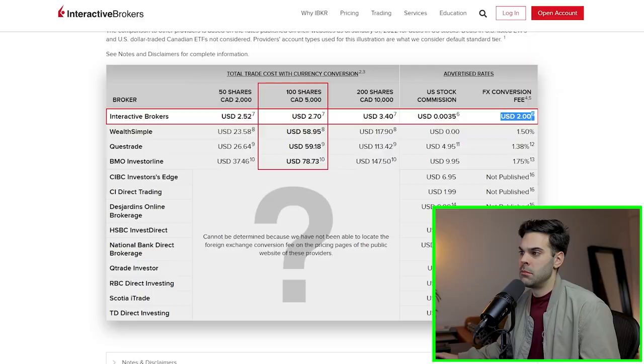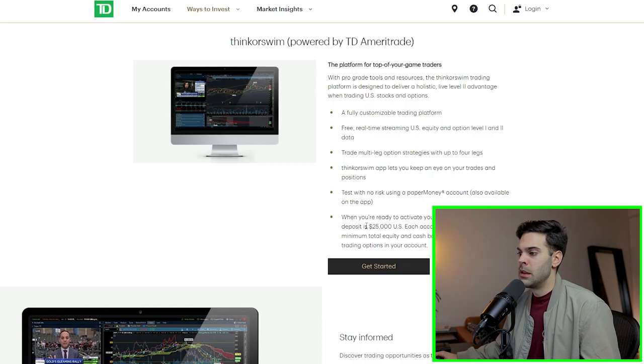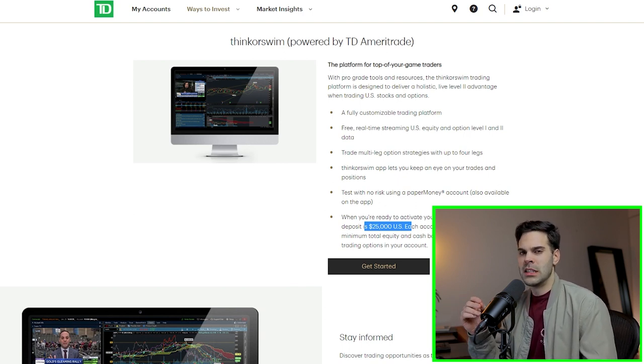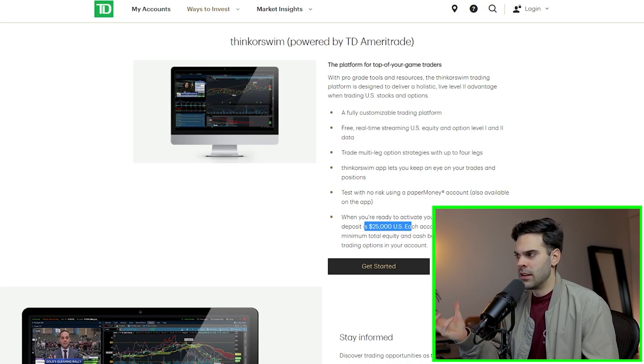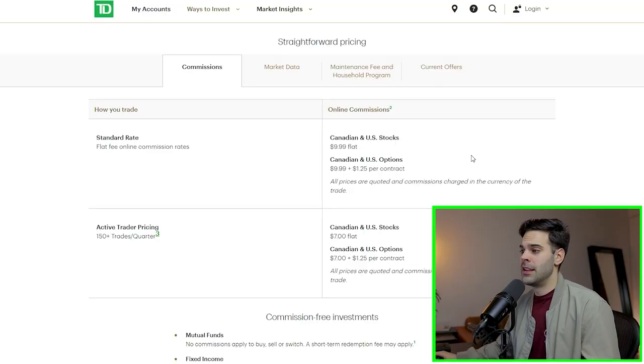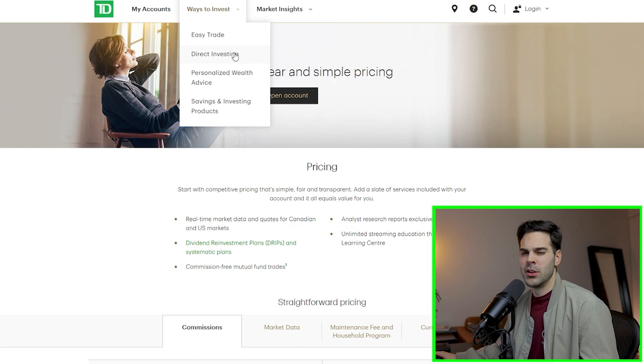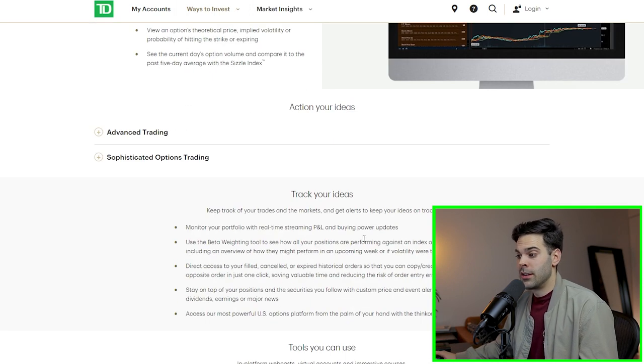The next broker is TD Ameritrade, so Thinkorswim. They took it out of Canada this year then brought it back. What's good about them is their platform, but they have a minimum of $25,000 to start, which is pretty much the same as PDT rules if you were in the US — and I think that's pretty bad. Their fees are extremely expensive: $9.99 flat per trade for both Canadian and US stocks, which is definitely the highest in Canada right now. With IBKR there's no minimum deposit, which definitely helps if you're just trying to get in the door.